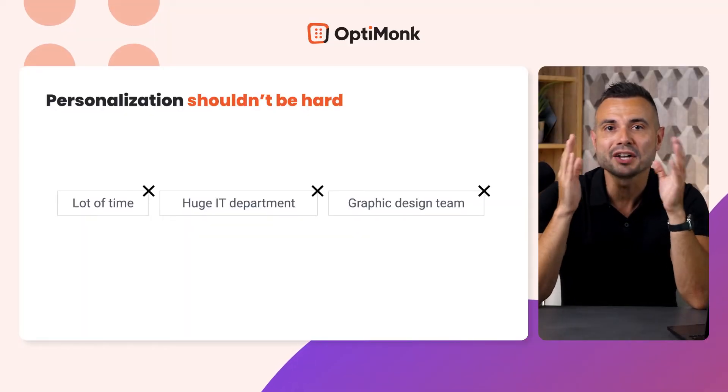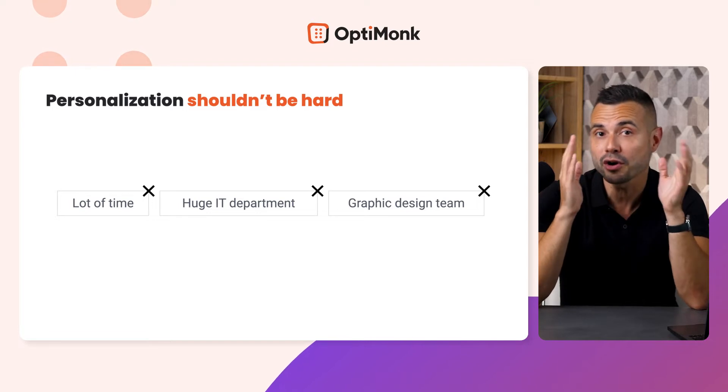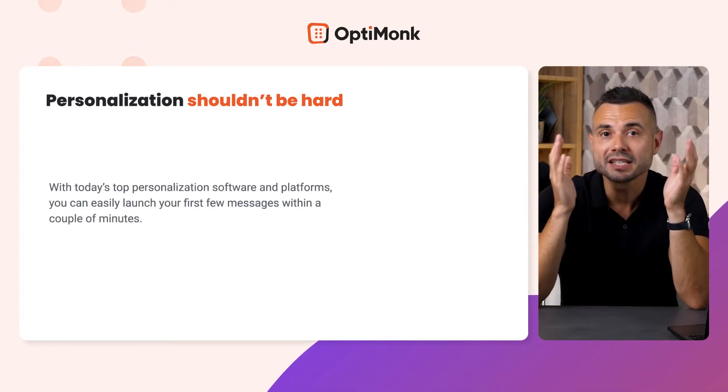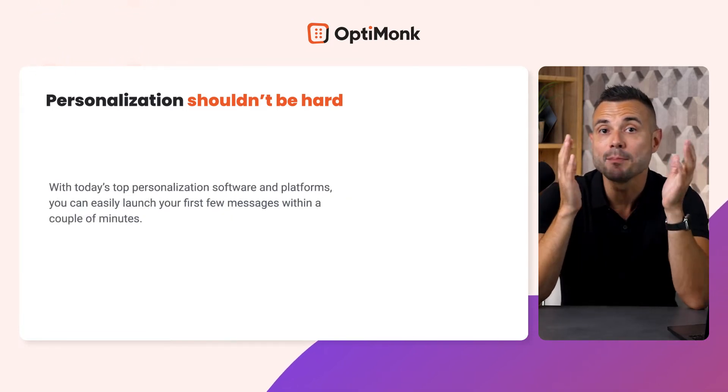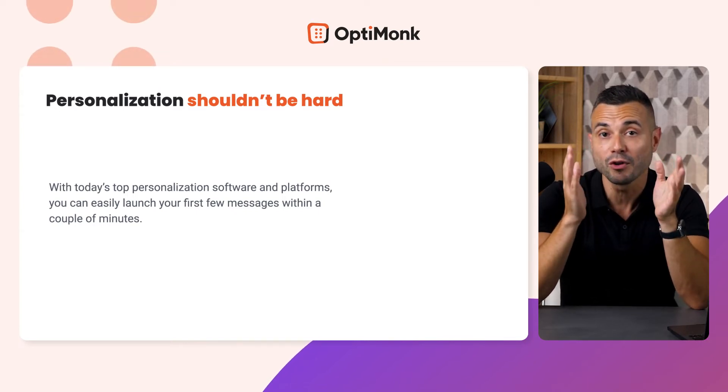Personalization doesn't have to take a lot of time, nor do you need the help of a huge IT department or a graphic design team. With today's top personalization software and platforms, you can easily launch your first few messages within a couple of minutes.